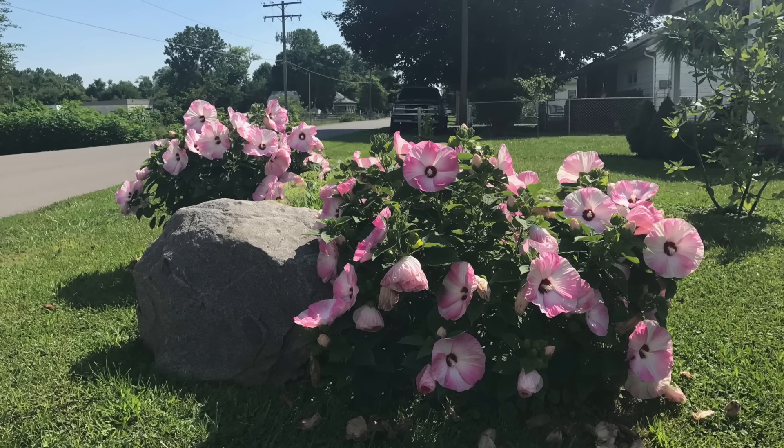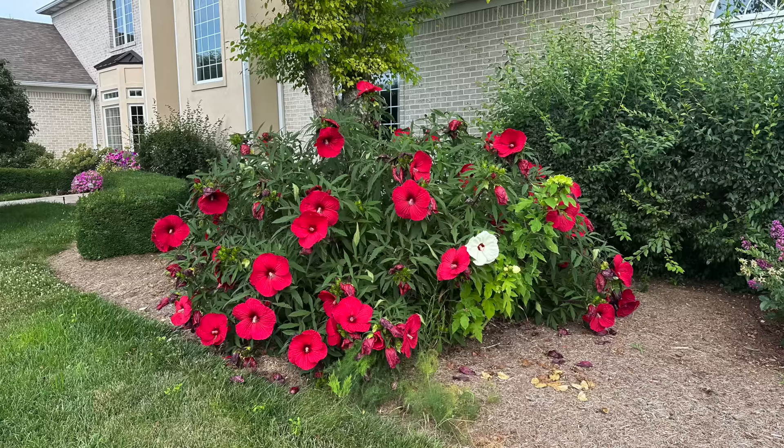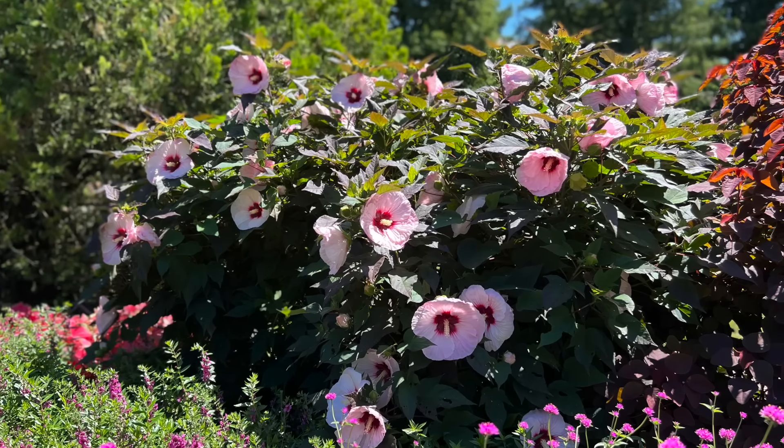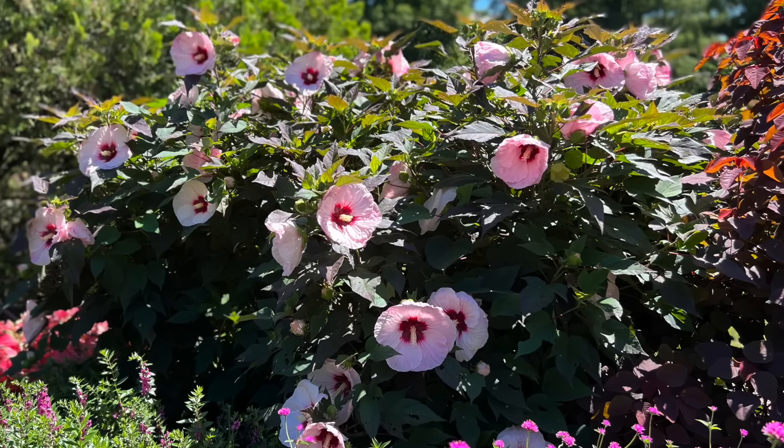If you want a native that still brings some tropical energy, consider Hibiscus moscheutos — the Swamp Mallow. It's called Swamp Mallow because it loves moist conditions. The straight species has decent-sized flowers, but there are lots of different cultivars with huge flowers that still provide a beautiful benefit for our pollinators. I love the Honeymoon Series and the Summerific Series — reds, pinks, whites, and a lot in between.